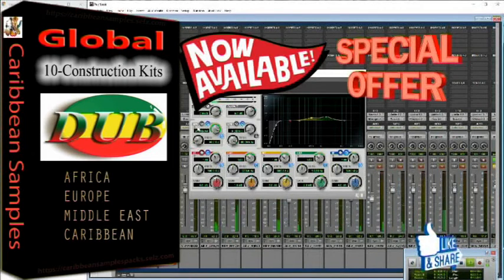Intro, chorus, verse, tempo chords included. Keep in mind that all demos are just an idea or possibility of what can be created in your recording studio.